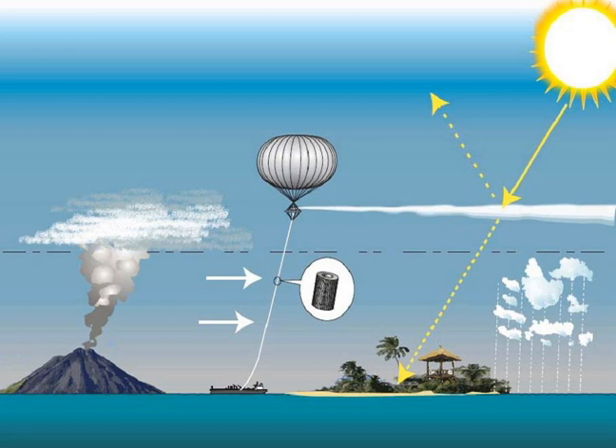Climate engineering and solar radiation management in general are controversial and pose various problems and risks. However, certain problems are specific to, or more pronounced with, this particular technique. Ozone depletion is a potential side effect of sulfur aerosols, supported by modeling. This may only occur if high enough quantities of aerosols drift to, or are deposited in, polar stratospheric clouds before the levels of CFCs and other ozone-destroying gases fall naturally to safe levels, because stratospheric aerosols together with ozone-destroying gases are responsible for ozone depletion.